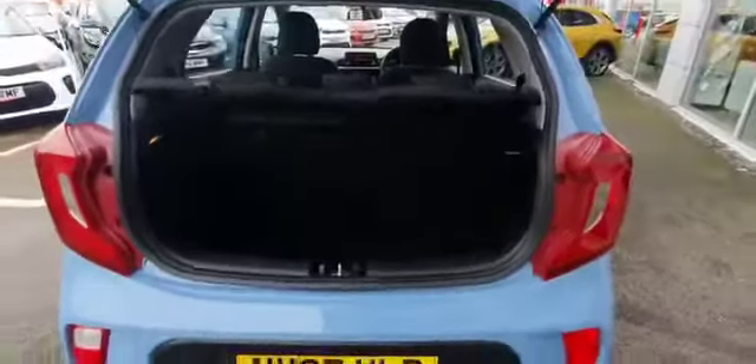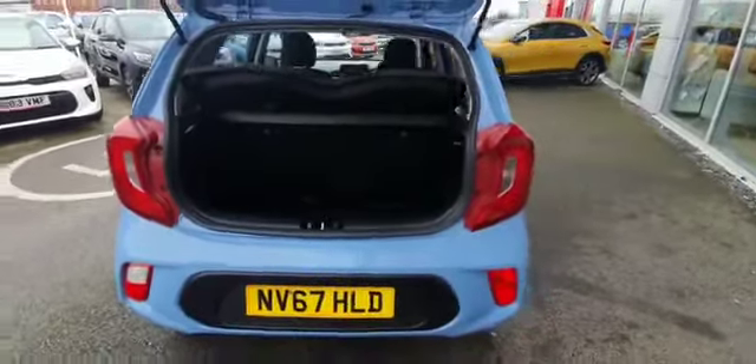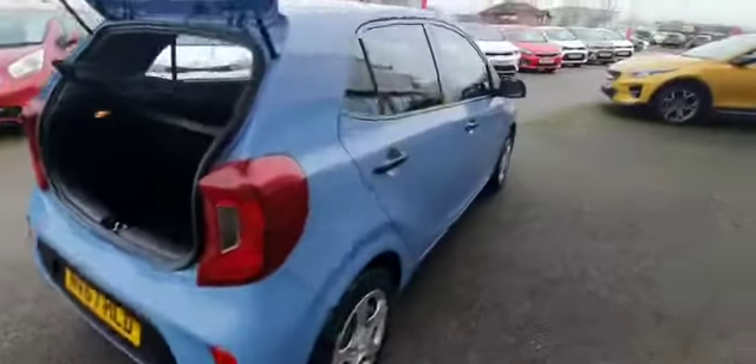Again, with it being the number one city car in the last couple of years, you can see why in the boot — a nice spacious interior for a small compact car. It has a 60-40 split rear seat and isofix fixings on the two outer seats.